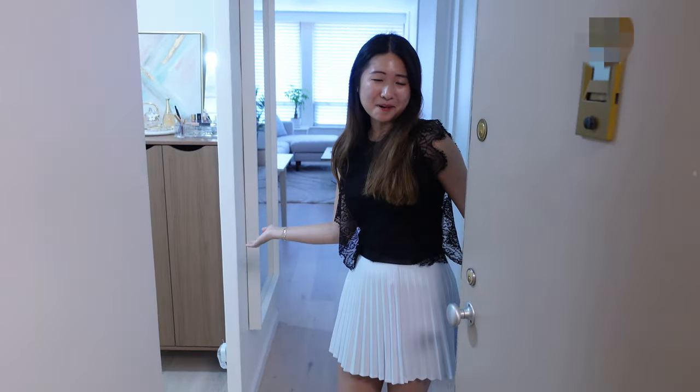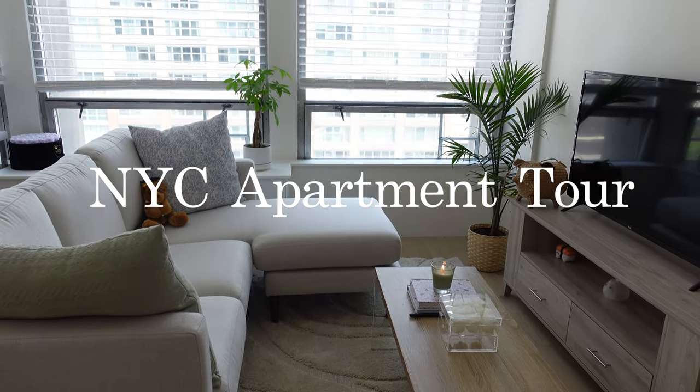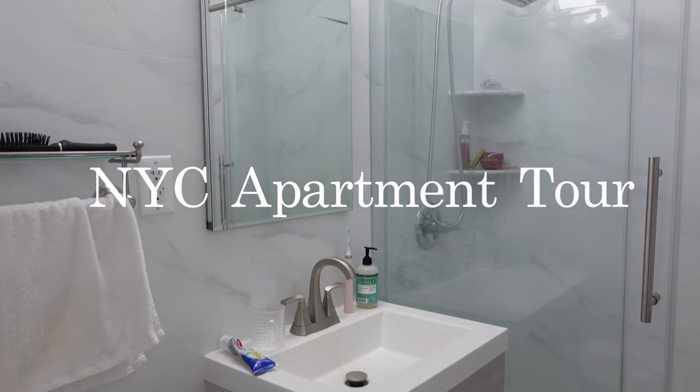Hello! Welcome to my apartment. Come in! So this is my 500 square foot studio in Manhattan, New York.